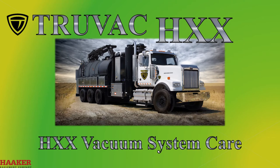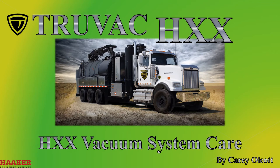VACTORS TRUVAC HXX — Vacuum System Care. This video is for general information. The operator manual should be read for more detail on proper care of your TRUVAC HXX.